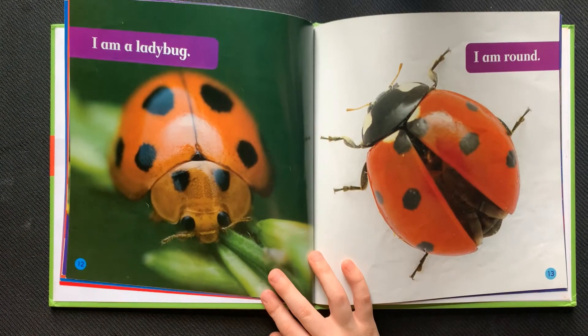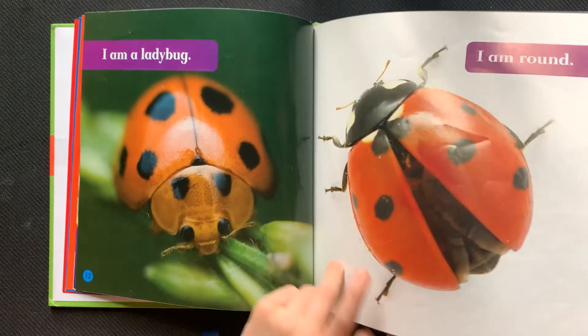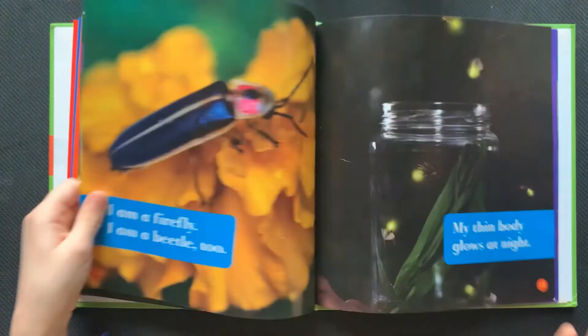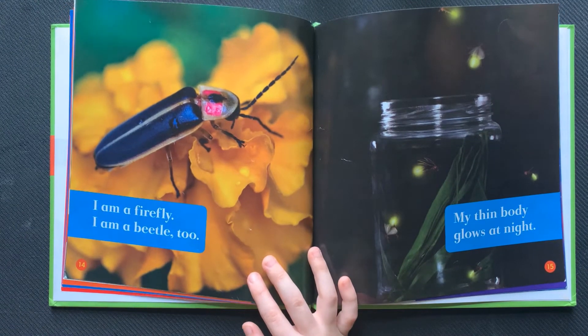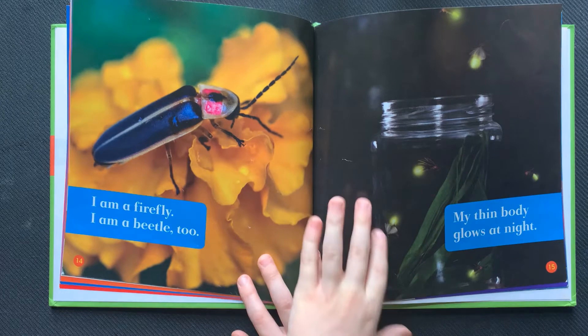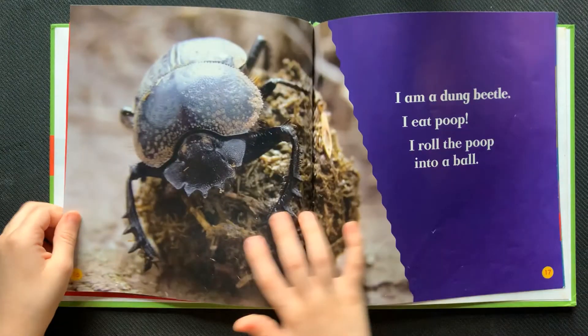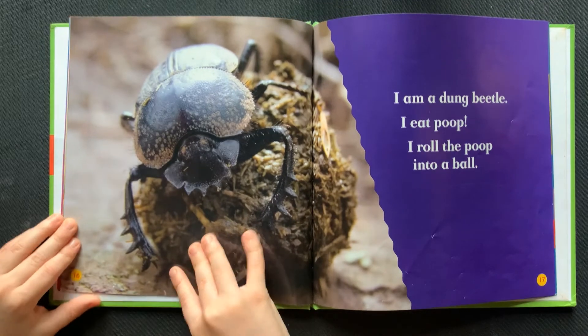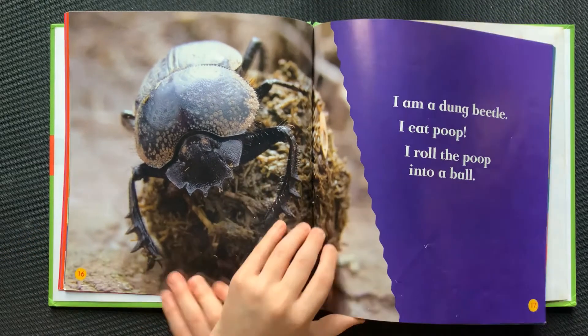I am a ladybug. I am round. I am a firefly. I am a beetle too. My thin body glows at night. I am a dung beetle. I eat poop. I roll poop into a ball.